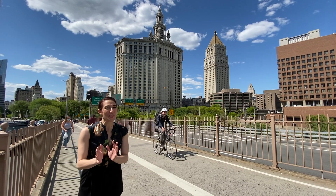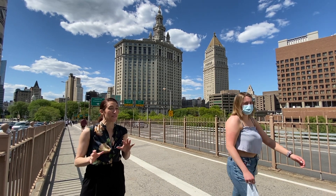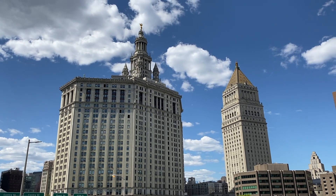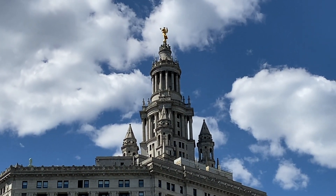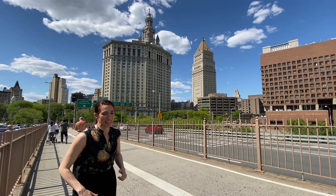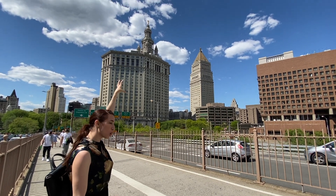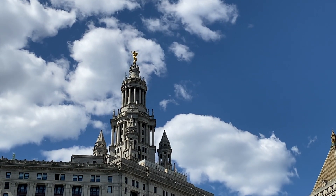We haven't even reached the first tower yet of the Brooklyn Bridge and there's already a lot of fun stuff to see surrounding us. Behind me you'll see this beautiful building — it's gorgeous, it has a tower on top of it and a gold statue on top of that. That is the Municipal Building. It was used in movies like Ghostbusters, and it's also where Crocodile Dundee said the line, 'That's not a knife, this is a knife.' So that's a bit of a movie star building. On top of that building, the gold statue is known as Civic Fame, and she's standing on top of a really tall tower.